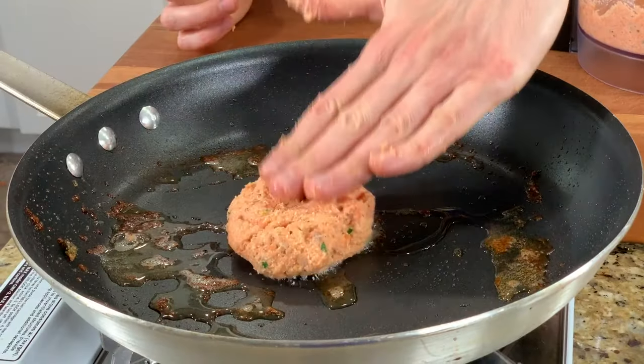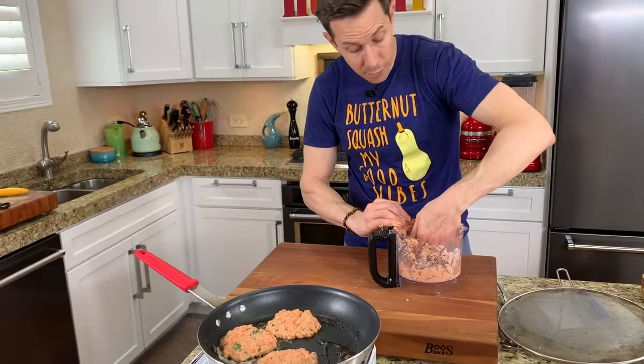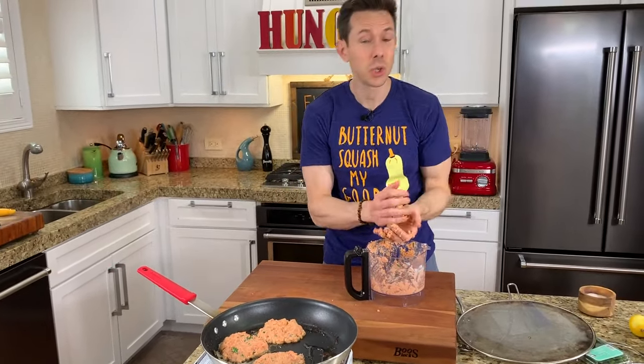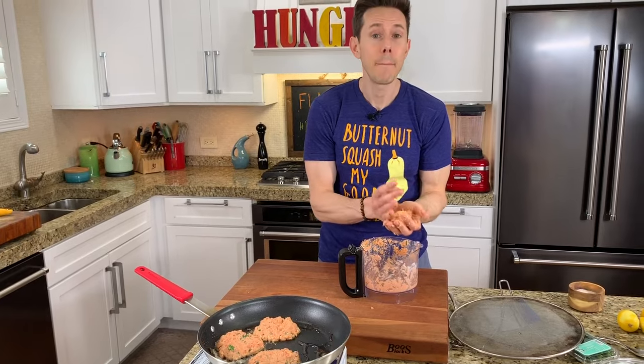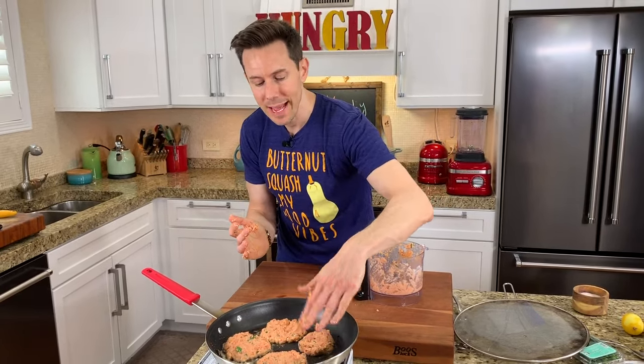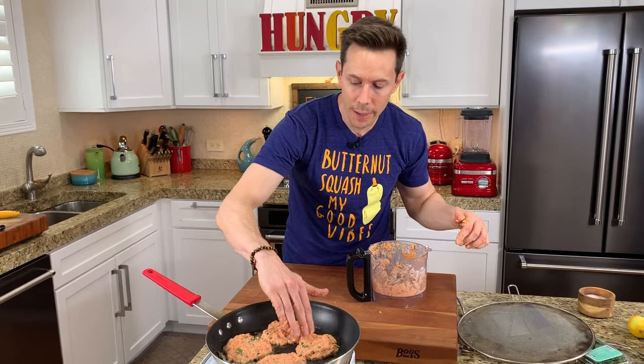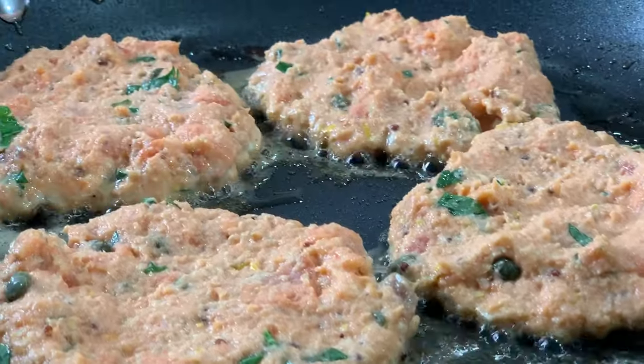Let's evacuate the first batch and fry up the second batch. Just push them down in the pan. If you're using farm-raised fish for this, make sure it's good quality farm-raised, and cut back on the amount of eggs and mayonnaise because farm-raised Atlantic salmon is very fatty and almost binds itself. I'll leave that detail in the recipe down below on FlavCity.com.